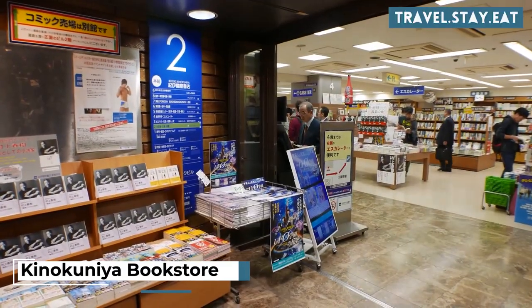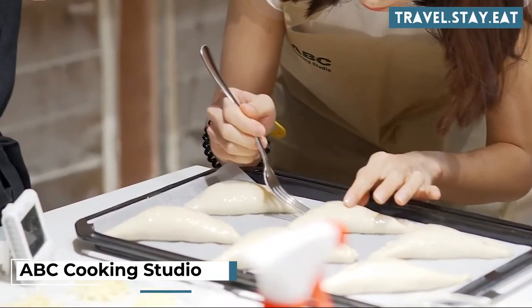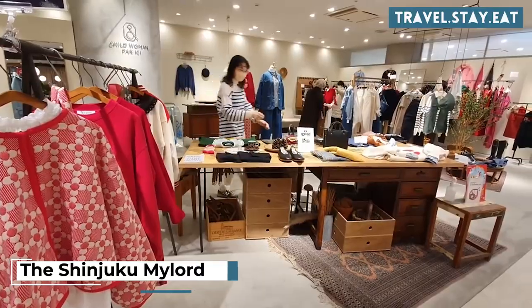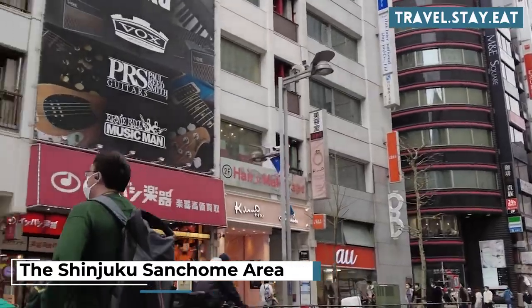Shop for books and stationery at the Kinokuniya Bookstore. Take a cooking class at the ABC Cooking Studio. Visit the Shinjuku My Lord Shopping Center. Explore the Shinjuku Sanchome area for shopping and dining.